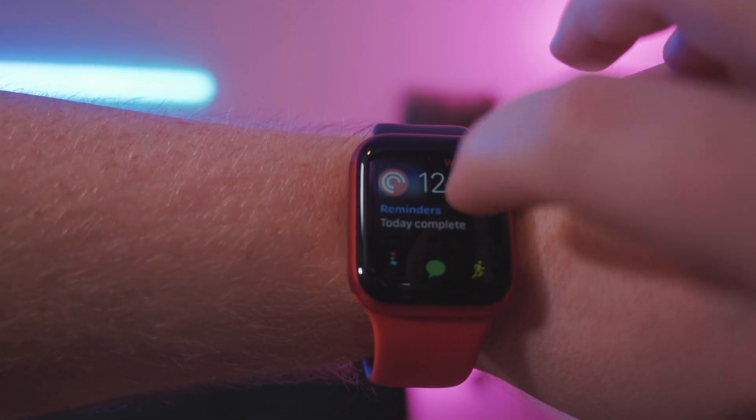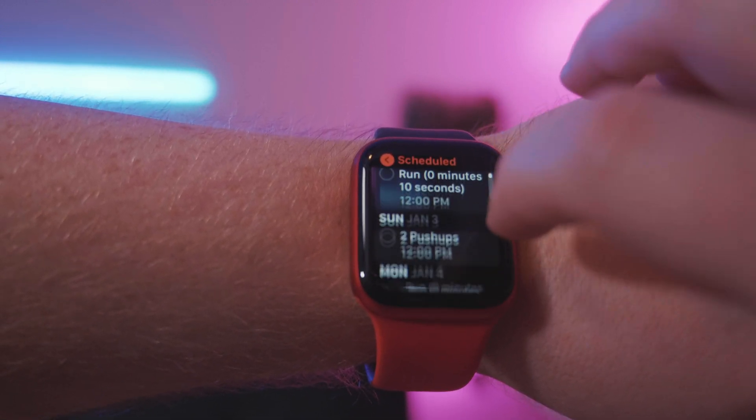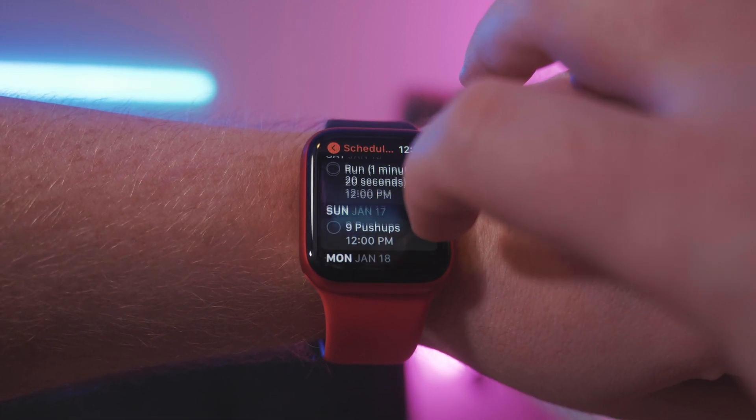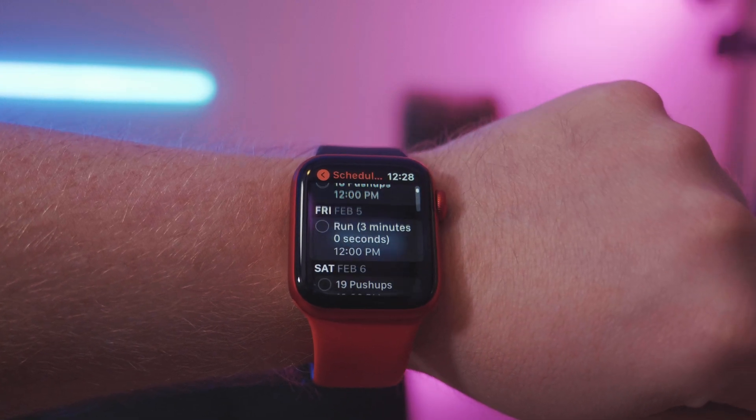On my Apple Watch, I really like that reminders are actually a part of my watch face, and they just sit there until I check them off. I think this will be perfect for me because I see them right on my watch, taunting me every day, which I'm sure will never get old.